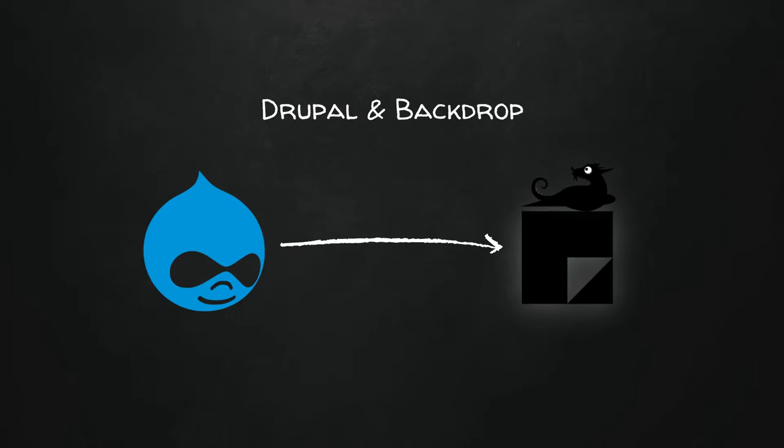A Drupal example: Drupal and Backdrop is a great example of a derivative. About two years ago, when Drupal was pushing out Drupal 8 with a whole bunch of structural changes, a group in the community thought they wanted to protect people who wanted to keep going with Drupal 7. So they created a derivative of Drupal called Backdrop. There's a whole new community — they've since diverged from Drupal, but they're still tied to Drupal because of licensing.